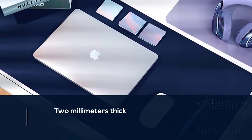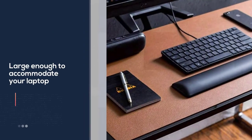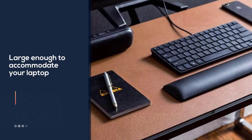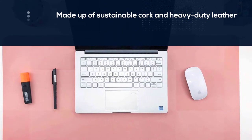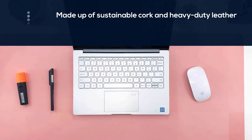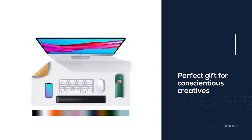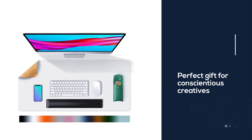It's made up of sustainable cork and heavy-duty leather, qualifying as the perfect gift for conscientious creatives. Overall, it's a great mat with heat retention and excellent elasticity. This non-slip desk mat comes in an attractive purple color with a biodegradable cork base. It is heavy-duty and makes a great gift for eco-conscious friends and family. It is hands-down the best desk mat to have in your home or office.